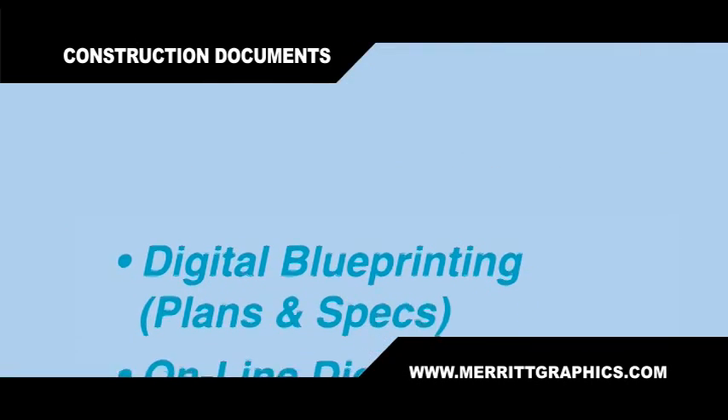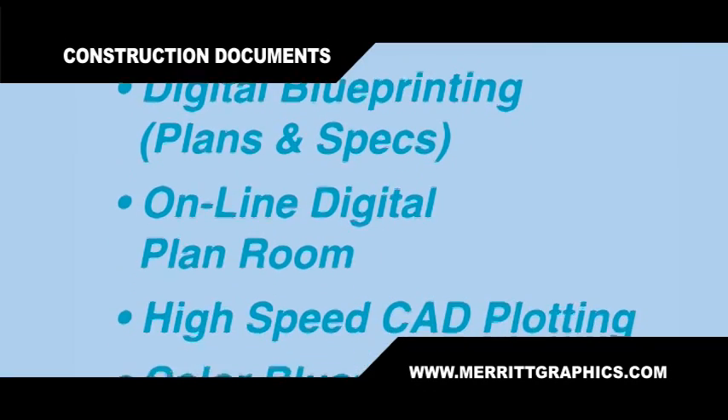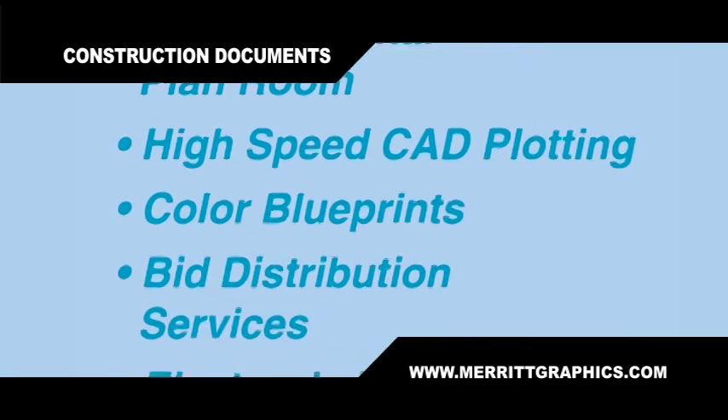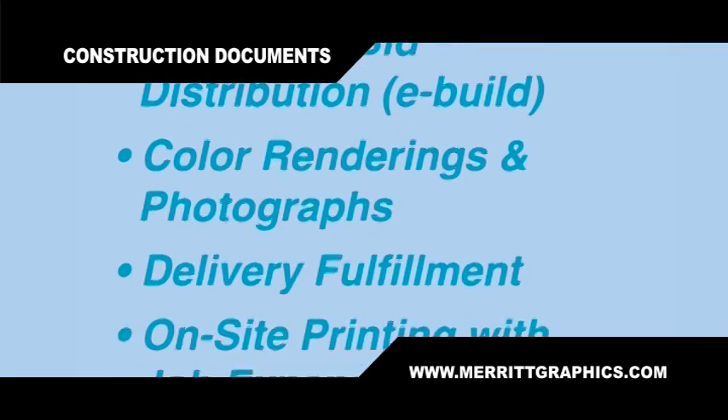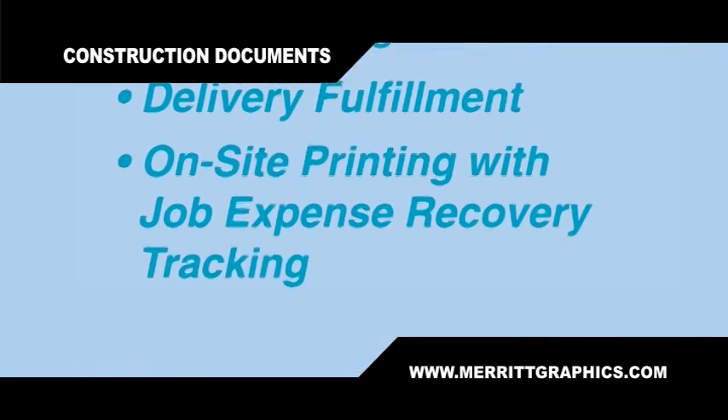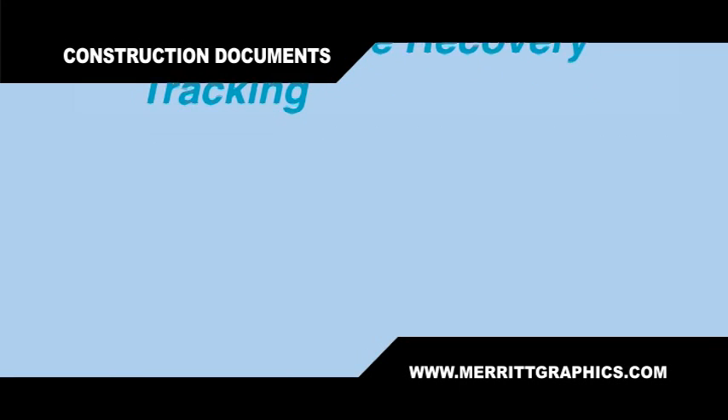We provide high-speed CAD plotting, color blueprints, bid distribution services, electronic bid distribution or e-bid, color rendering and photographs, delivery fulfillment, on-site printing — that's right, we'll come to you — and there's job expense recovery too.